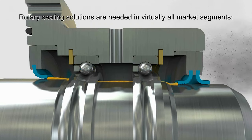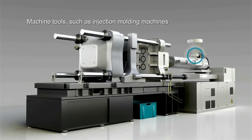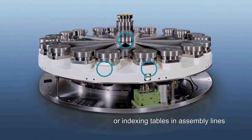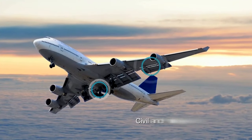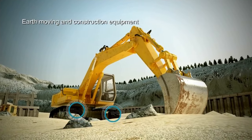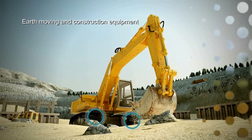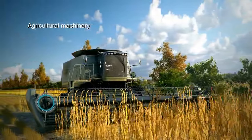Rotary sealing solutions are needed in virtually all market segments — in machine tools such as injection molding machines, or in indexing tables in assembly lines. They are used in civil and military aircraft for safety critical applications, and within the harsh conditions that earth moving and construction equipment operate in. They protect the soil by preventing leakage in agricultural machinery.